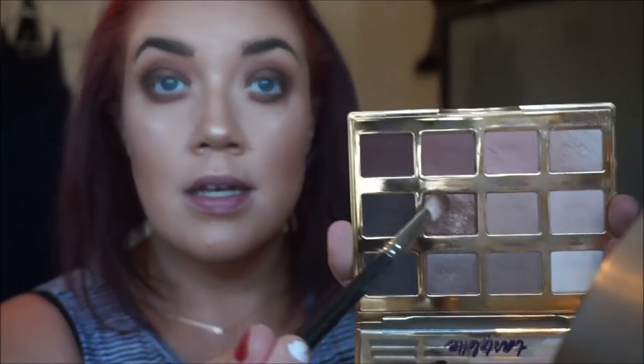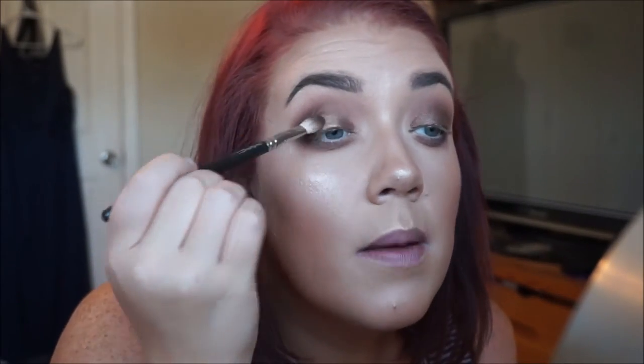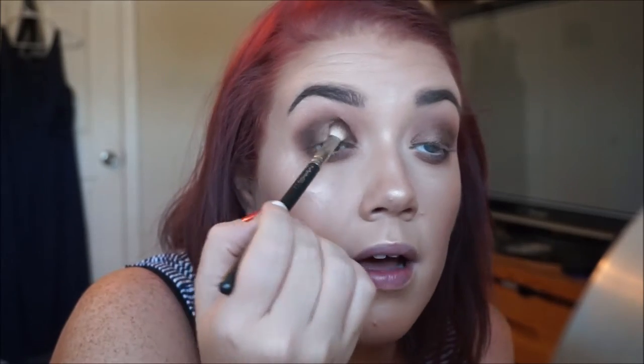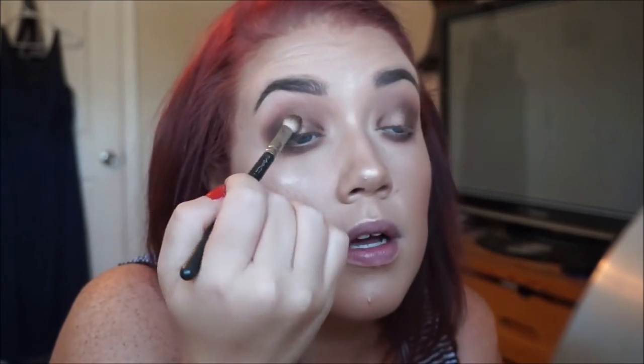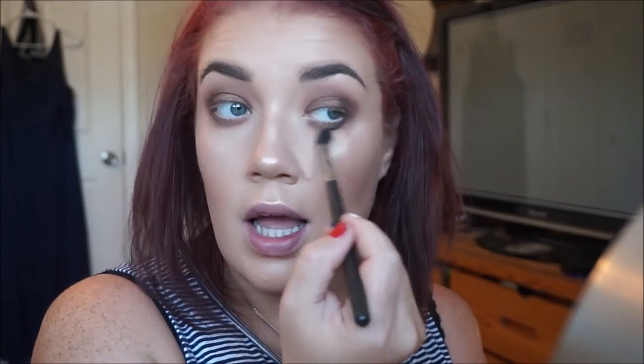I'm going to go back into the Tartelette and Bloom palette and go with Firecracker — it's the bronze. On the same MAC 217 brush, I'm just going to pack this on top of that liquid eyeshadow on the lid itself. I don't really like to put shimmery or glittery colors in the crease, so I keep that to the lid. To blend the edges out a little bit, I'm going to take a MAC 224 and just blend the edges — make sure you don't have any really harsh lines. That is super important, in my opinion.